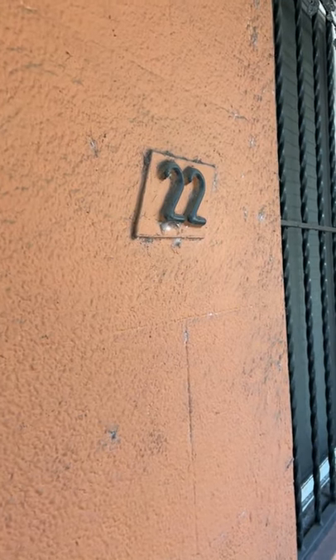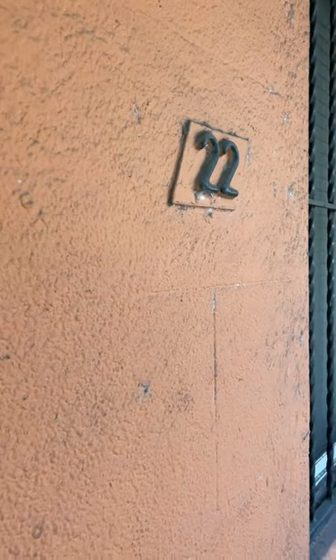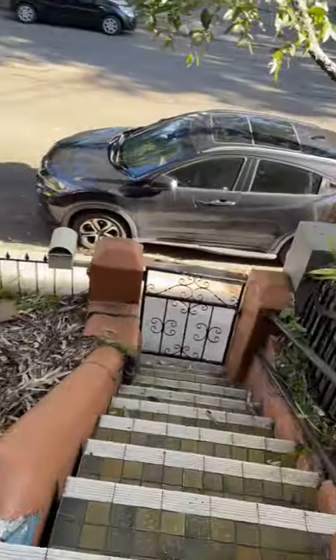Hi, this is MGM Martin Property presenting 22 Epsom Road in Zetland. Direct street access.